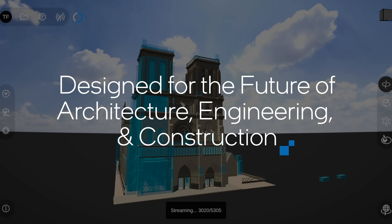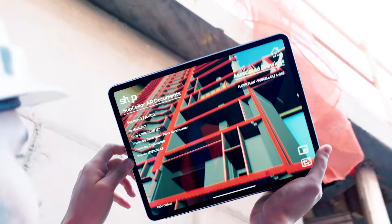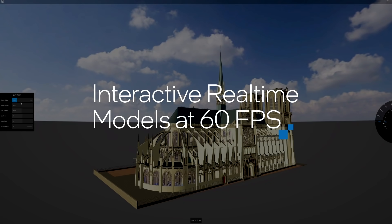In the construction and building industry, design models are massive — we're talking about hundreds of thousands of parts. Intel 11th Gen Core processors help us bring these larger models into Unity for real-time experiences and prepare them to be visualized at 60 frames per second. That's why Intel's 11th Gen Core processor is a game-changer for us.